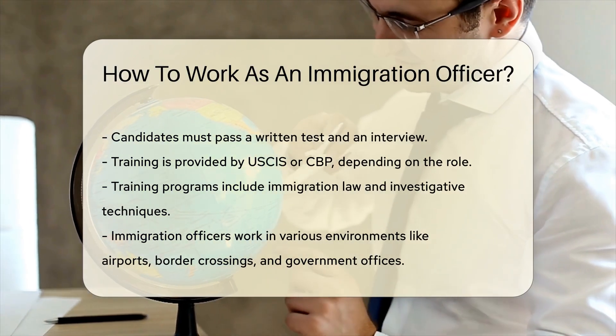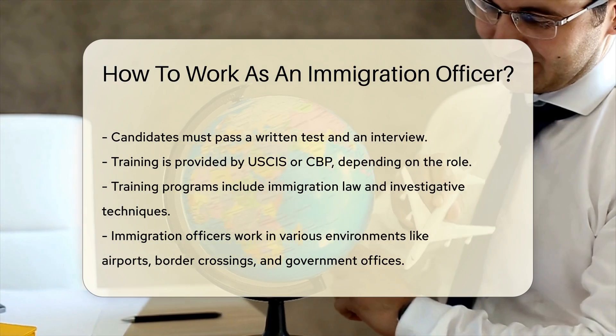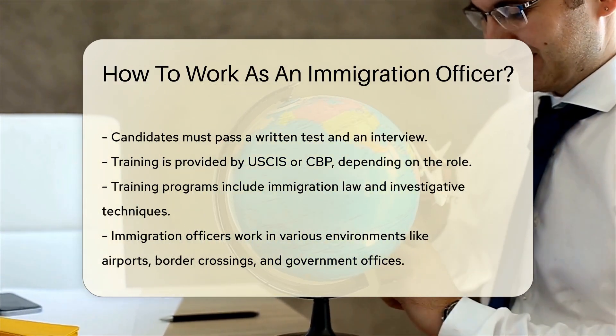Training is provided by the U.S. Citizenship and Immigration Services, USCIS, or U.S. Customs and Border Protection, CBP, depending on the specific role.